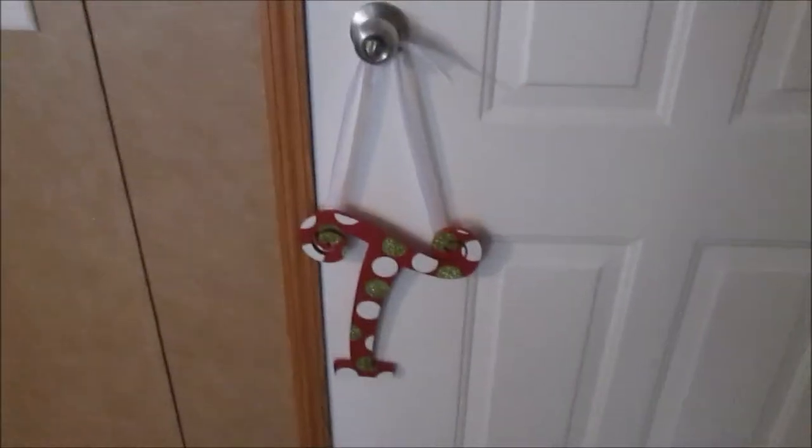Hey guys, so today I just wanted to kind of go through my house and show you all of my Christmas decorations and how I decided to decorate everything. Let's just go ahead and get started.